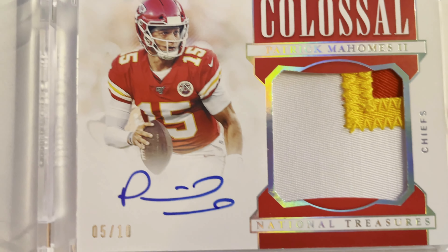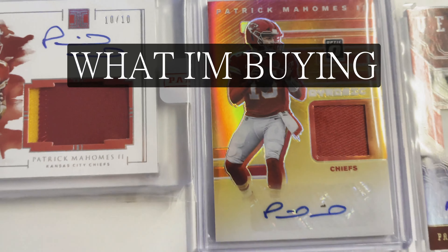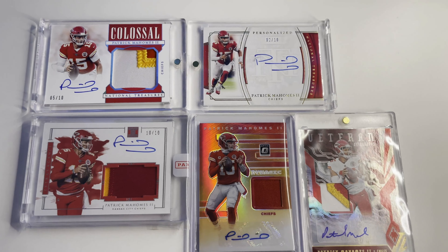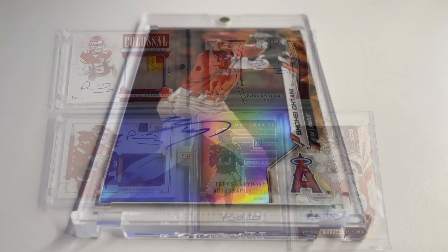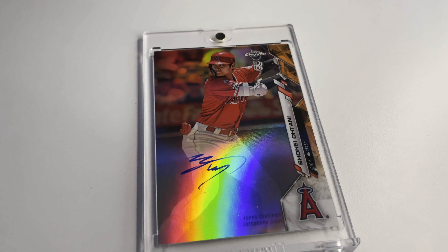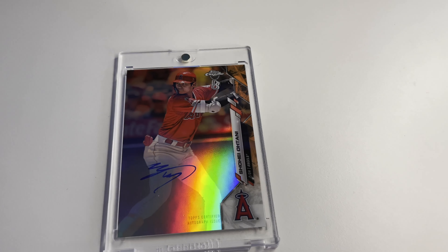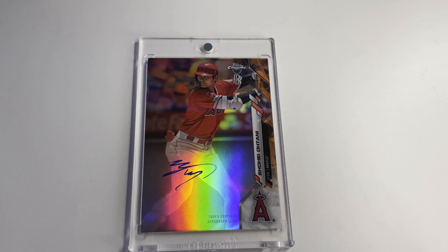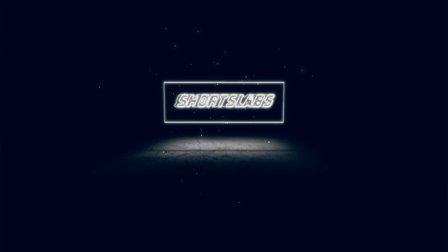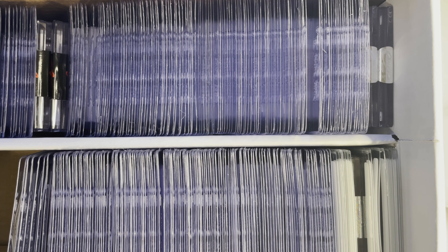All right, guys, welcome back to the channel. This is Tyler back with part number two of what I've been buying really since Christmas, all since for the new year. Everything that I've bought in this box, other than this row here, is all from 2022 and I have everything already pre-screened, ready to send off to get graded by PSA.